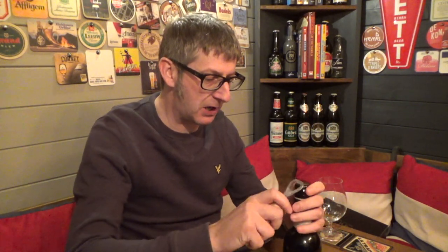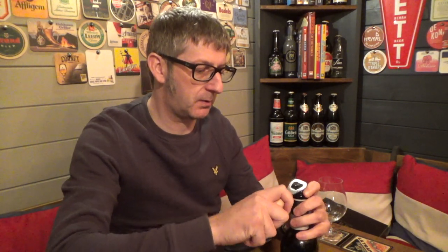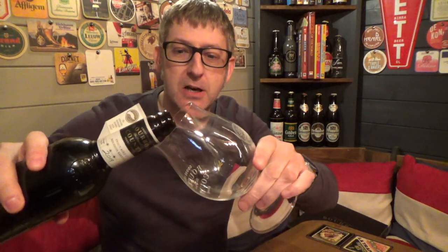And we'll give it a try. I'll just take my time because I want to keep this bottle — I'm just prising the lid off slowly because I want the lid to go back on the bottle to display it. So we've got it open. Let's get it in the glass.